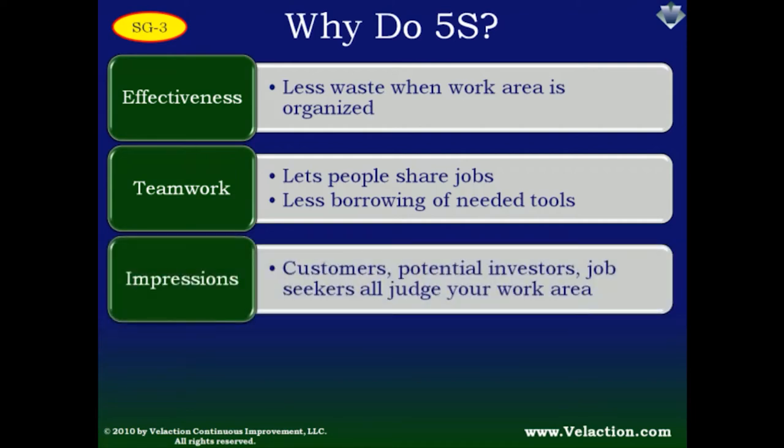5S also makes a good first impression. Customers like to see an organized, clean workplace — you probably make assessments about quality when you go into stores, restaurants, or hire professionals. Organization is an indicator of effectiveness. As an employee, it's not only customers you need to impress — bankers or potential investors may come through, and new hires will notice too. If they see you scrambling to find parts or tools when they tour their potential work area, they may hold out for a different offer.